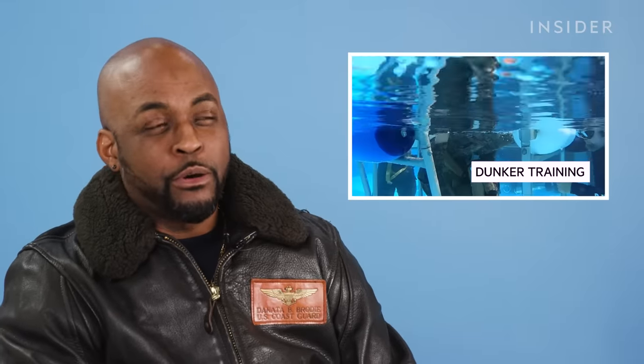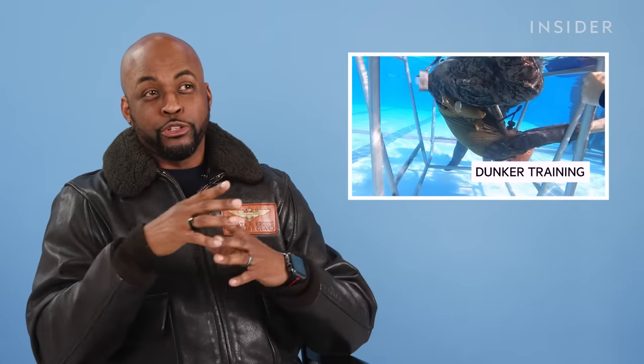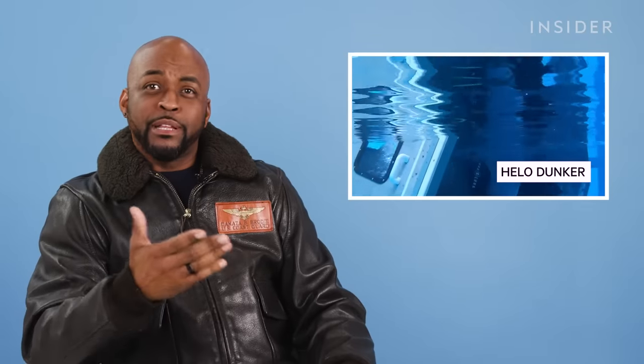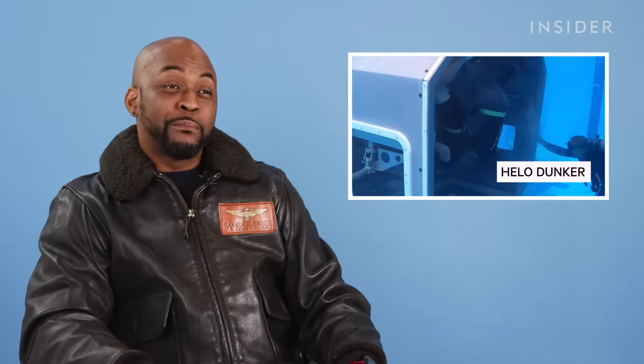Every year the Coast Guard has to do what's called dunker training. We get flipped over in a chair in a pool, which simulates having to ditch — you're rolled upside down and have to do multiple egresses to show you have the proficiency to get out of a submerged helicopter. Every single year, and then every six years you go to actual school where you go through a whole mock-up simulator of a device going in and rolling over. So this is part of the business.